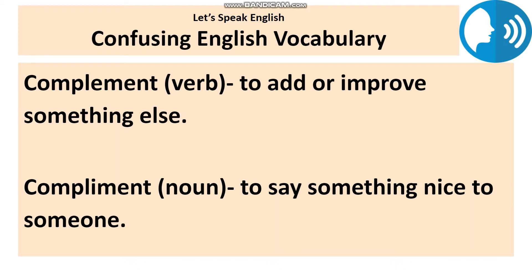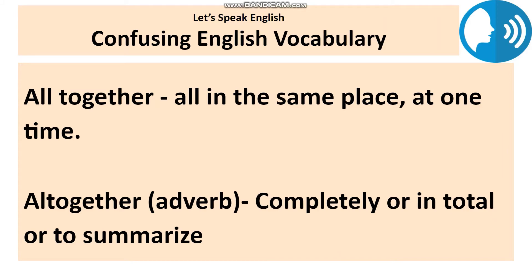Compliment with an 'i' is the one you are probably most familiar with. It's a noun we use when you say something nice to someone — you pay someone a compliment. For example: I want to compliment you on your performance, you did an awesome job. Using both in one sentence: though I don't often give compliments, those shoes really complement your outfit.